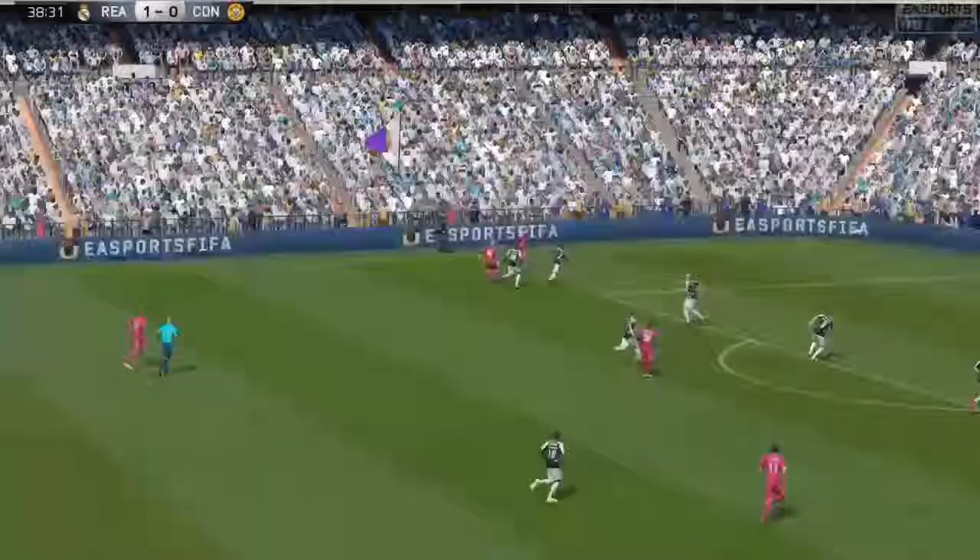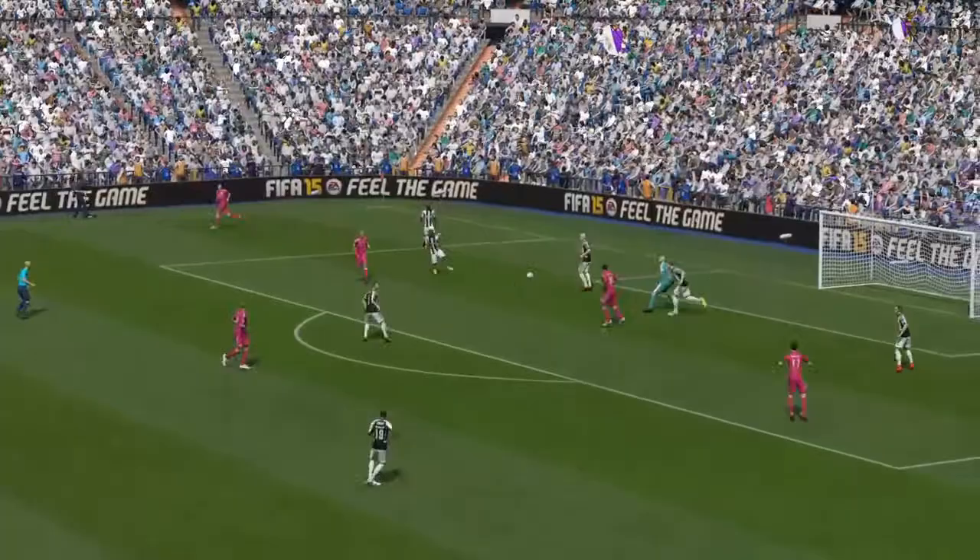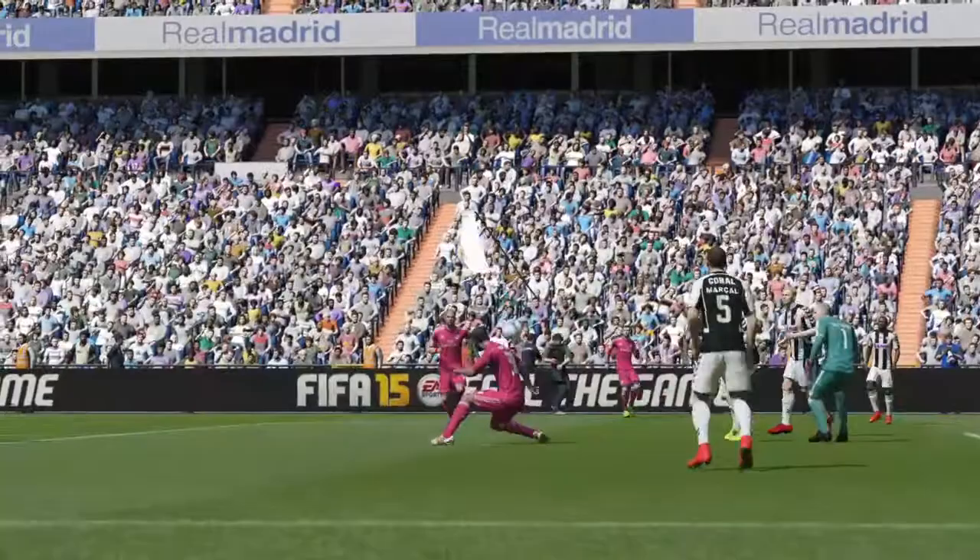He had to get the old neck muscles working there to steer that one into the bottom right with his head. And here is another angle on that goal.